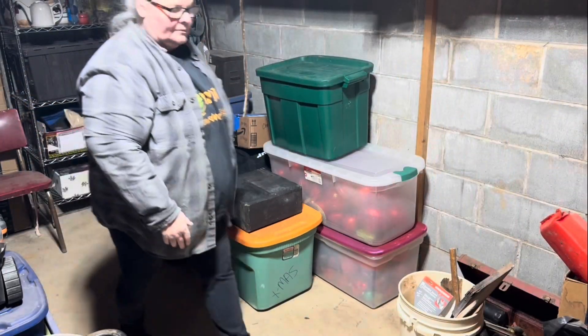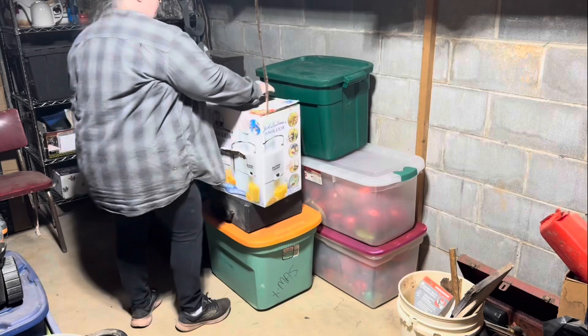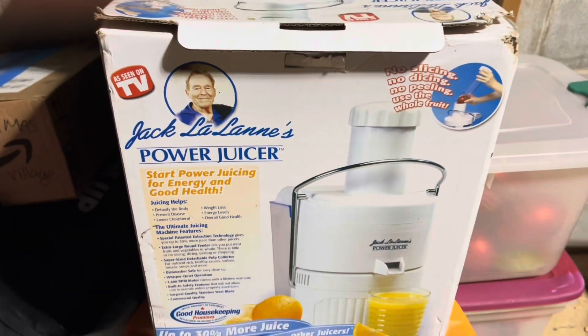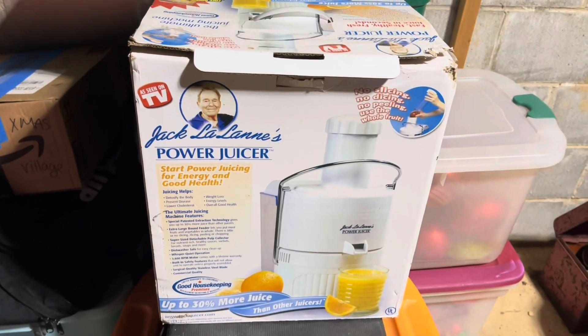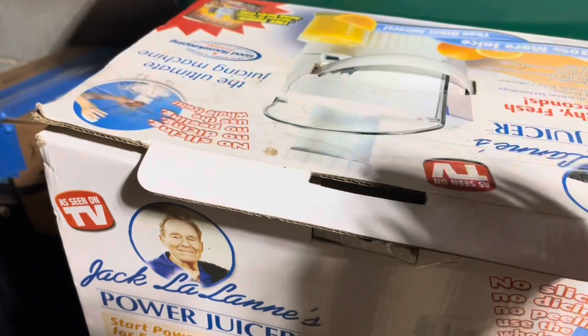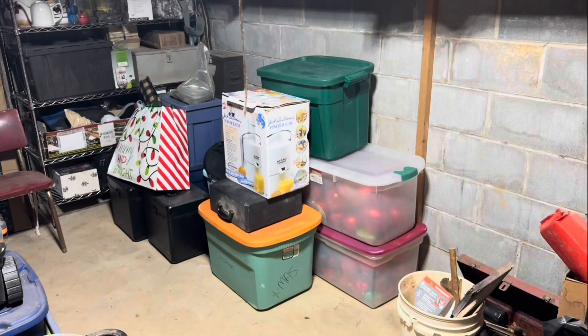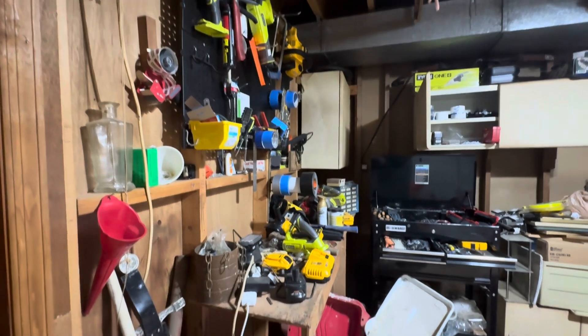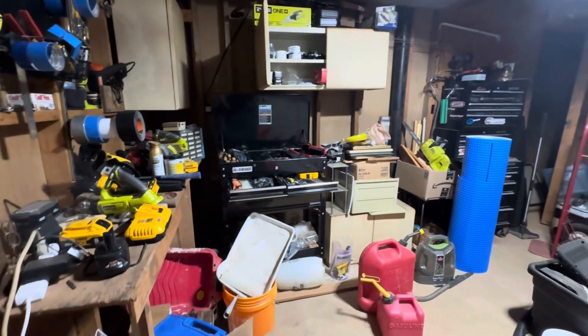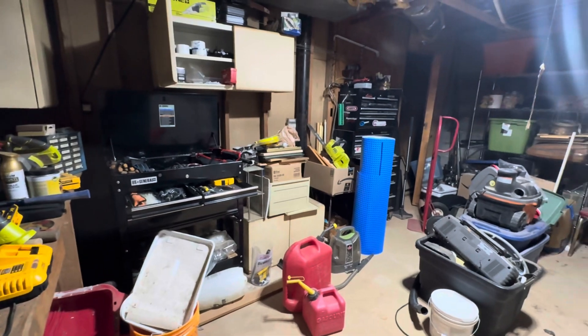This next item is also probably an antique - at least a good 20 to 40 years old. It's an old Jack LaLanne juicer, probably one of the originals, as seen on TV. It's been in my kitchen but I don't use it, so I'm just going to store it down here and get it out of my kitchen and out of the way.